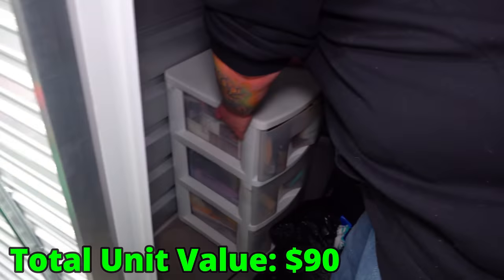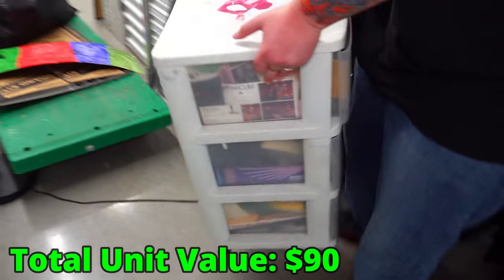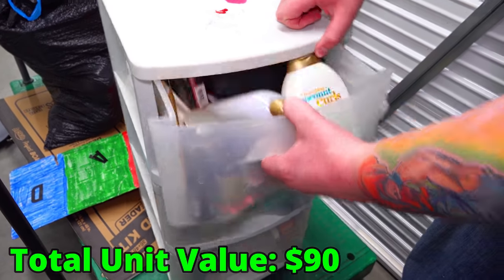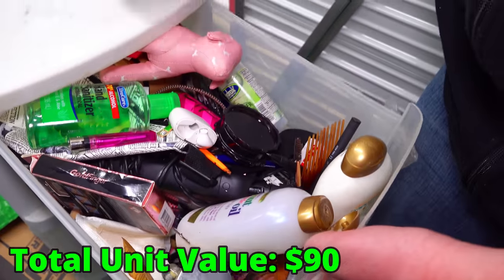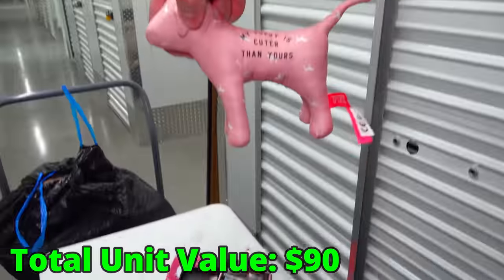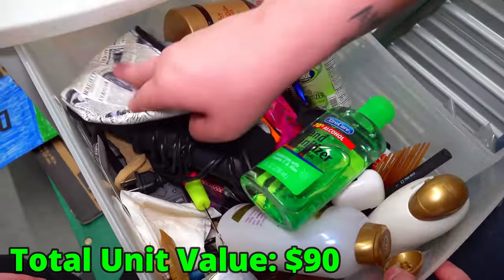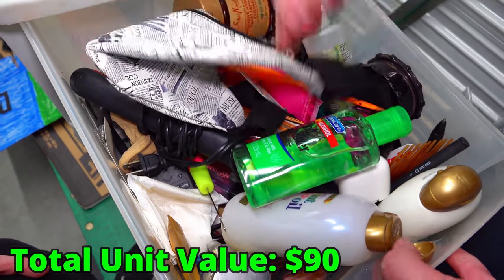Let's get this heavy thing out right here. Really heavy. What do you think's in here? It looks like bathroom stuff. Phone case, nails — what is this? 'My puppy's cuter than yours.' Bathroom stuff for the most part.